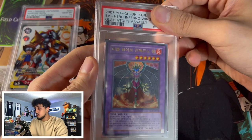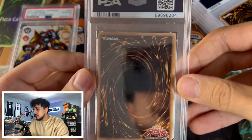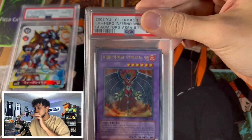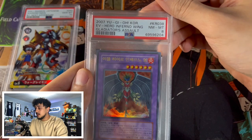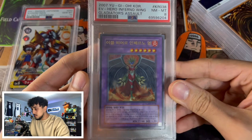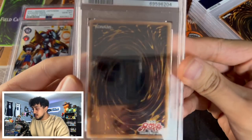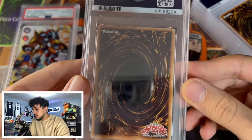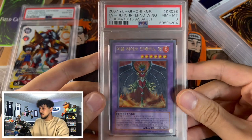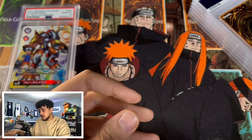Next we have an Evil Hero Inferno Wing. The hero stuff I feel like I didn't send in unless it was really good. It came back a PSA 8 — I don't understand. What is wrong with this one to make it a PSA 8? The centering maybe is a touch off left to right, but where's the PSA 8 on this? We had a very difficult grader. I'll be honest — that should not be a PSA 8.